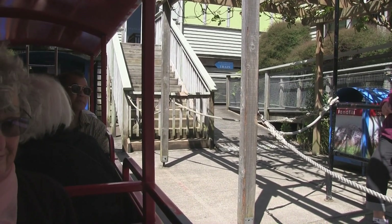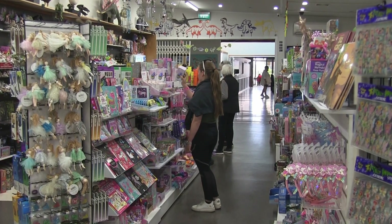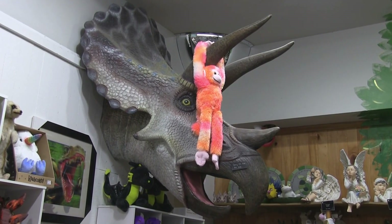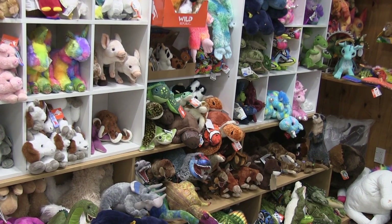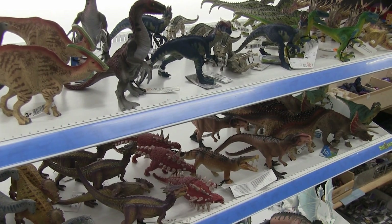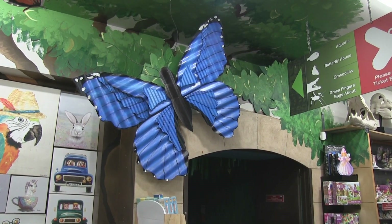Time for us to depart, with a quick look through the Flutterbys shop — soft cuddly toys, and not so cuddly ones, and the elusive blue butterfly.